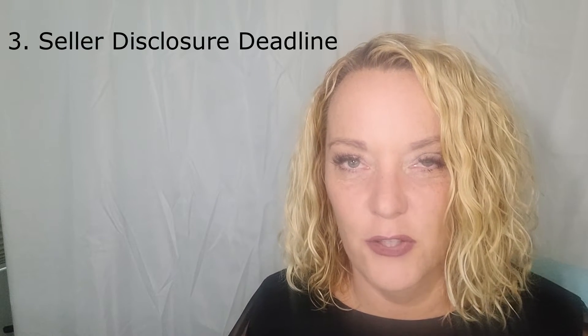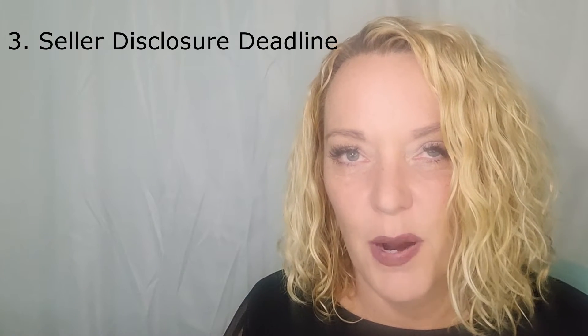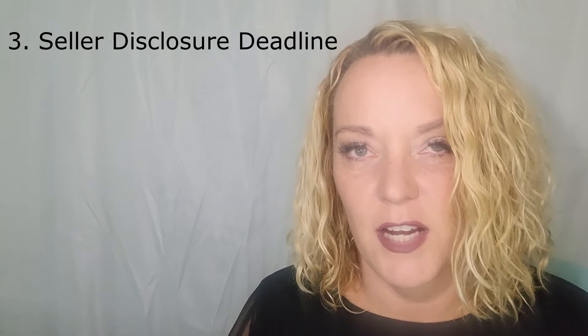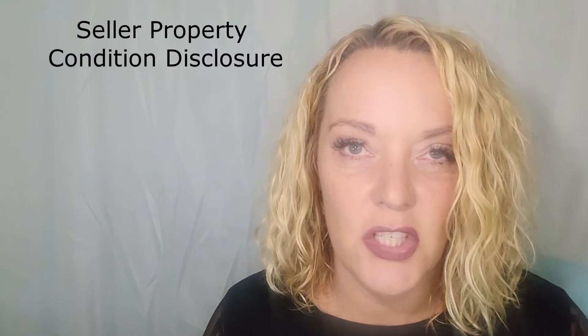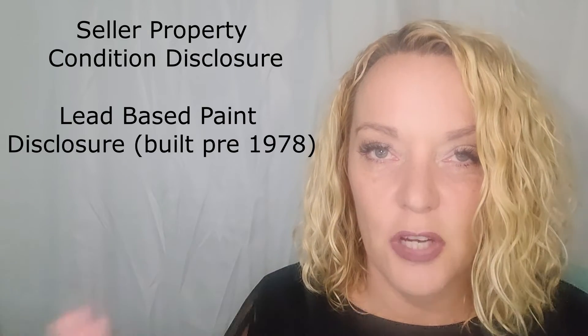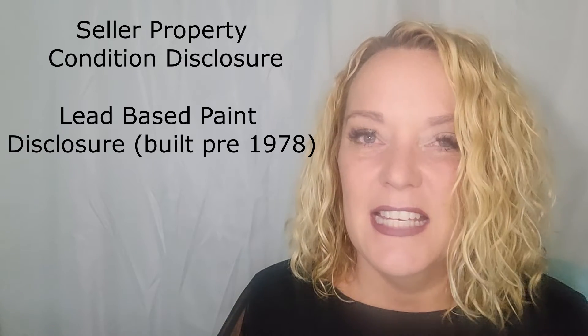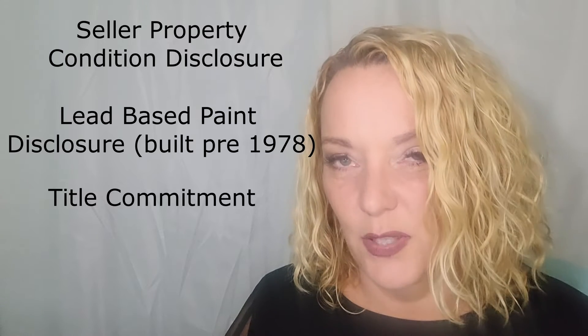The third deadline that you want to put into your calendar is the seller disclosure deadline. It's the seller's responsibility to disclose the material facts of the property, and they do this through a checklist of items. The first would be the seller property condition disclosure that they filled out and signed. They need to show you the lead-based paint disclosure if it was built before 1978, title commitment, restrictive covenants of the subdivision, HOA information — and that includes the budget, minutes, and financials and the rules and regs of the subdivision or the HOA.